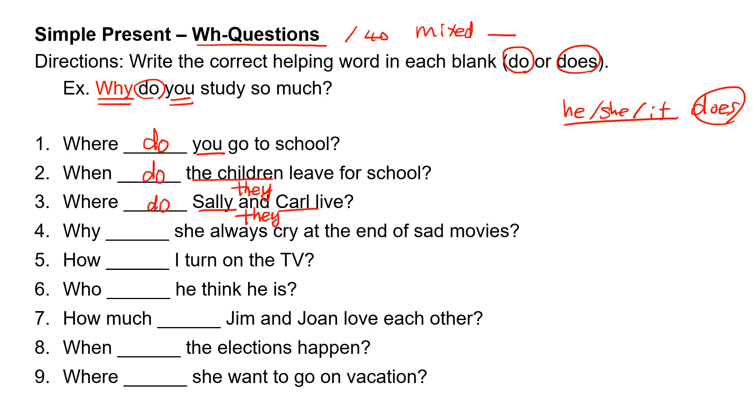Number four: why, blank, she always cry at the end of sad movies? 'She' takes 'does.' Why does she always cry at the end of sad movies?